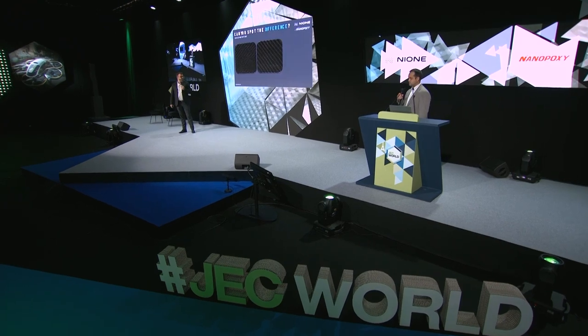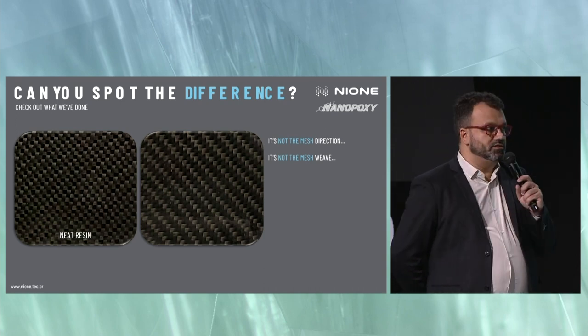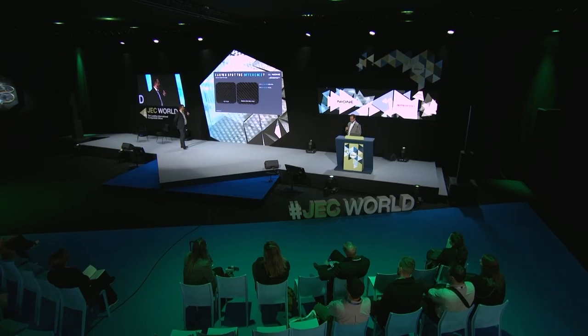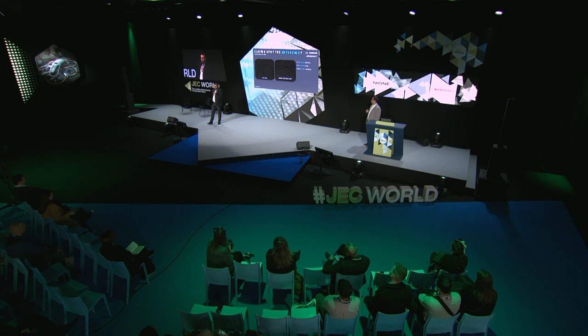The idea here is to turn Nanopoxy products to all the composite markets. Can you see the difference between these two images? I'll give you 10 seconds to check the differences. It's not the mesh direction, it's not the mesh wave. In the left image we have the neat resin, and in the right image we have the nanostructured resin. And if you can't see the difference, it's because there's no visible difference between them.